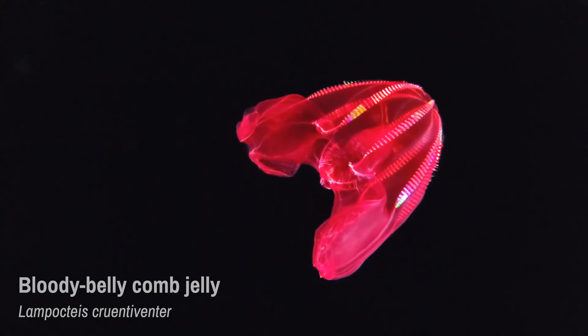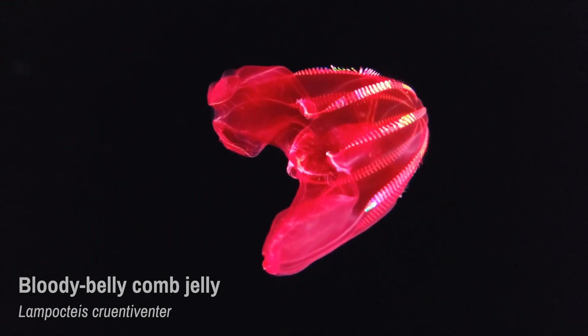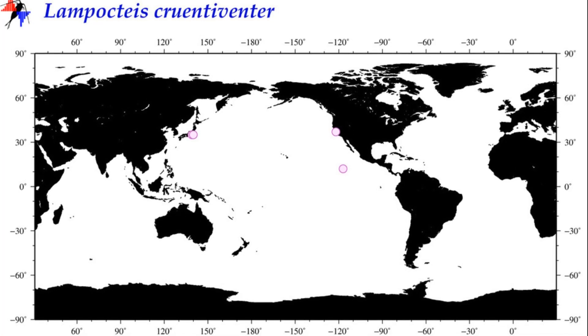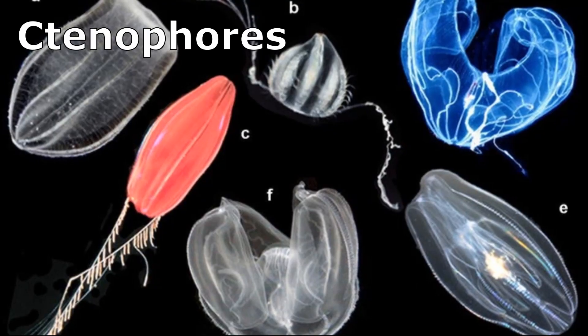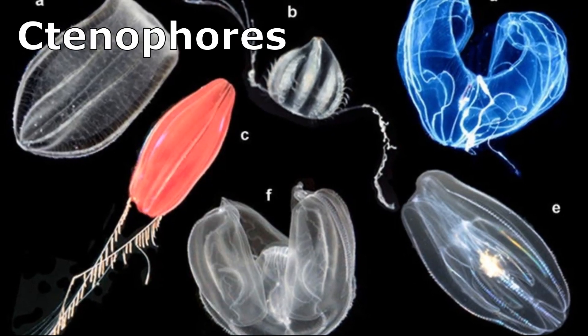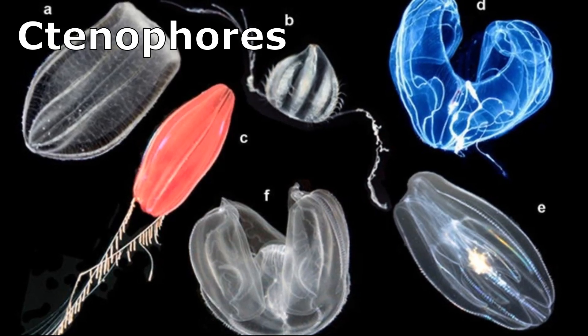The Bloody Belly Comb Jelly is a dazzling deep-sea ctenophore that has been found in areas from Canada to California and Japan. Ctenophores are marine invertebrates, notable for their 8 bands of cilia that they use for swimming.